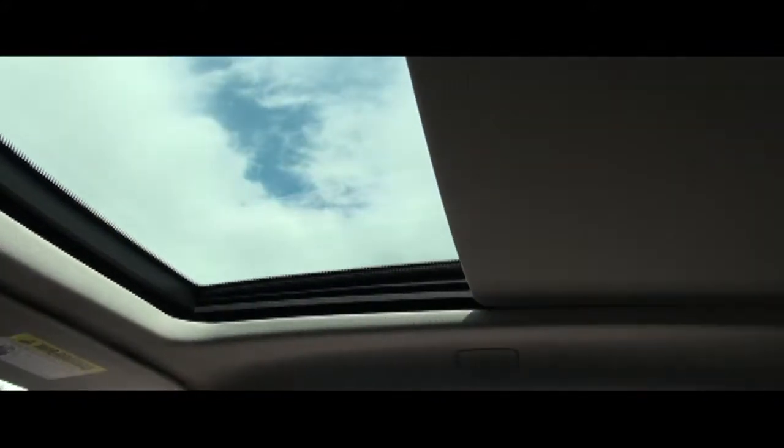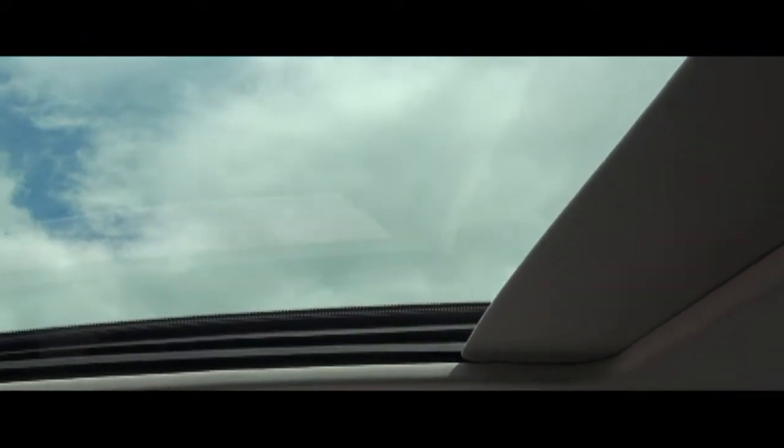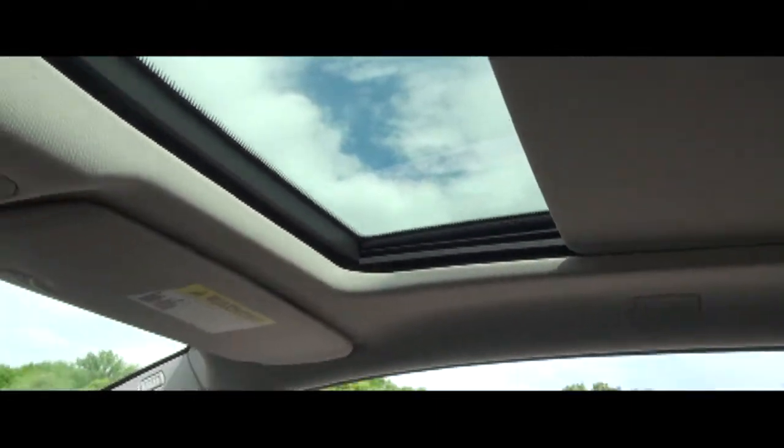And if the sun is too much, you can open or close the panoramic roof however you wish.